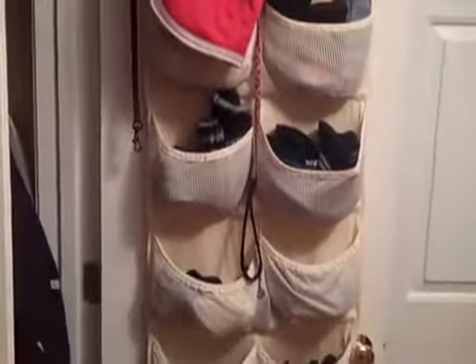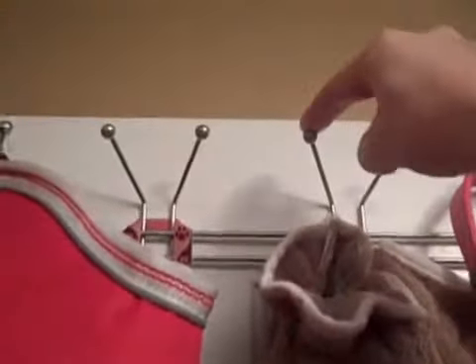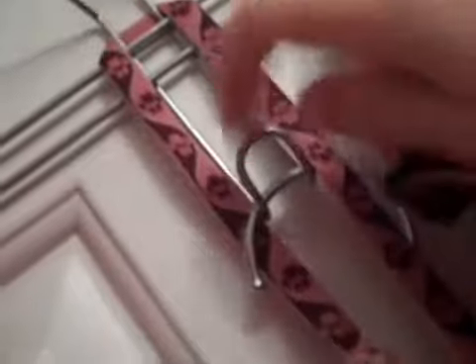This is on the back of the entry closet door in our entryway. At the top, this is actually from Target a couple years back — from the dollar bin when you first enter the store and I paid $2.50 for this. I love these over-the-door hangers, and the bottom of each one has a little hook.